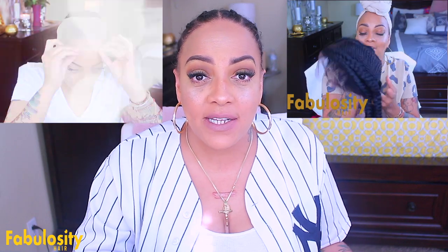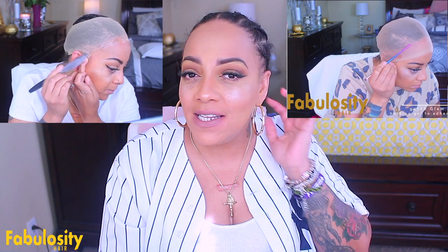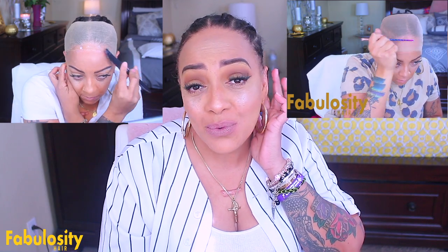Fabulosity Hair is a website that specializes in braided wigs. I have done two videos — love their wigs. They're very natural looking, they come with elastic bands, combs — girl, you get all the good stuff. You don't have to sit in the chair for hours and hours to get your hair done. You just put on a lace wig and you can go.